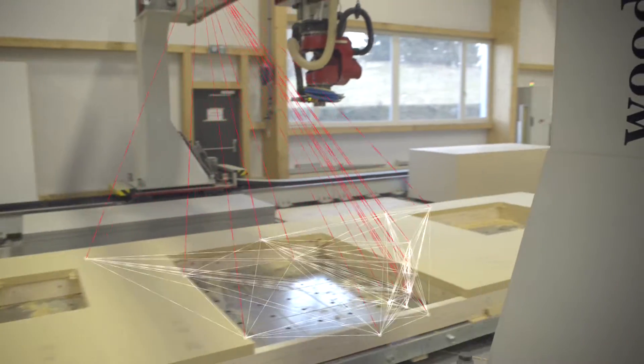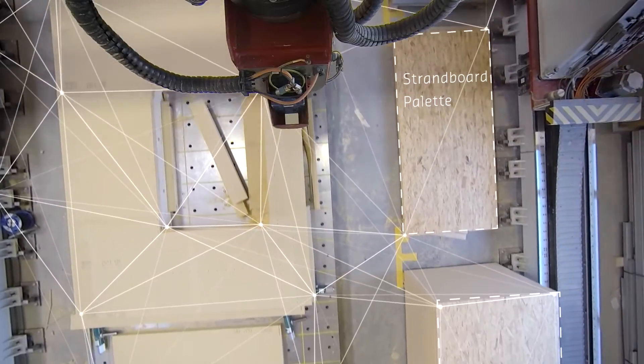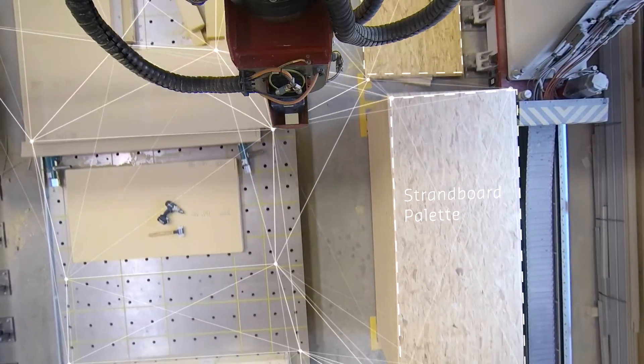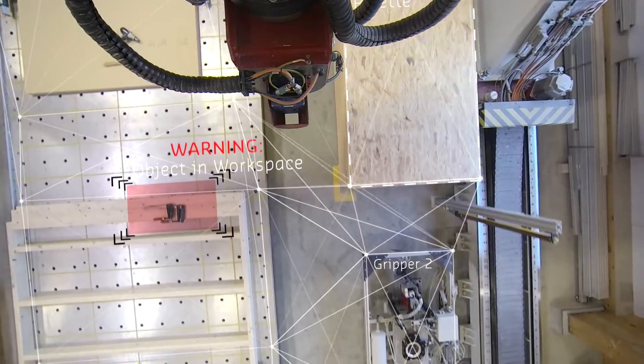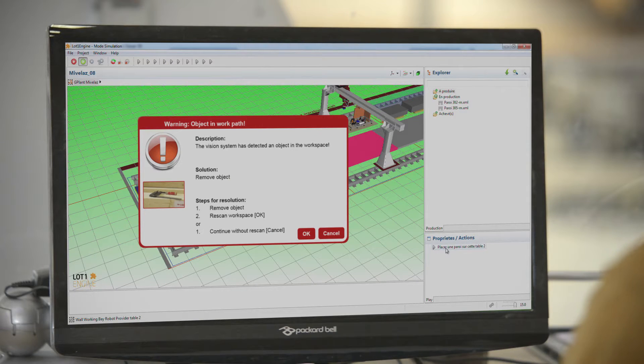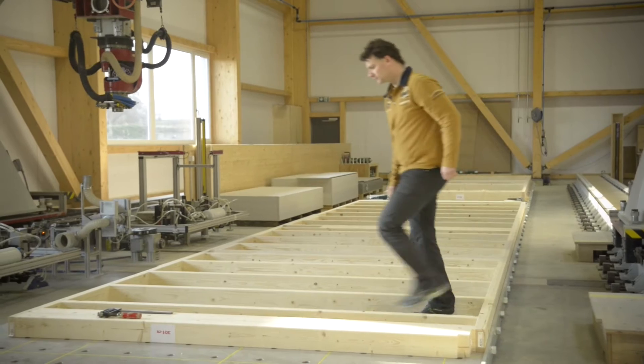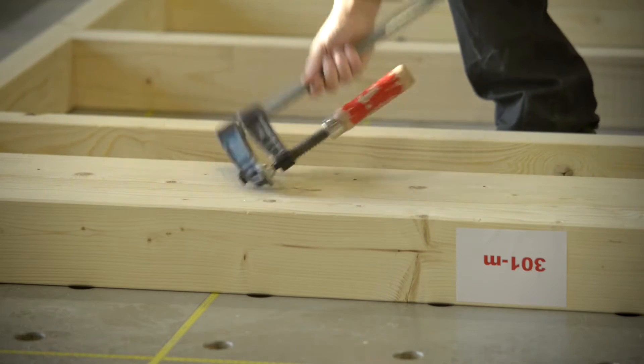To cope with the uncertainties of the shop floor, a suitable robot must be able to sense its environment and use that information to calibrate and adjust itself automatically. Sensor-based object recognition enables the robot to monitor its workspace and to detect any unexpected objects.